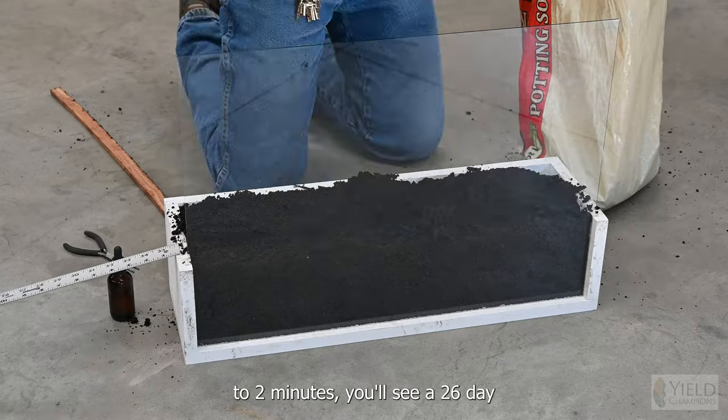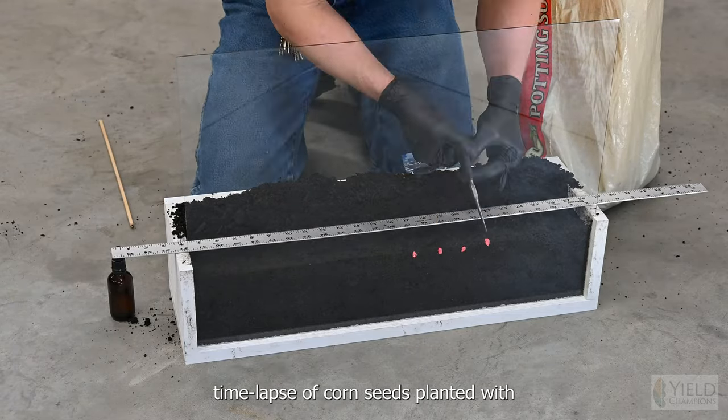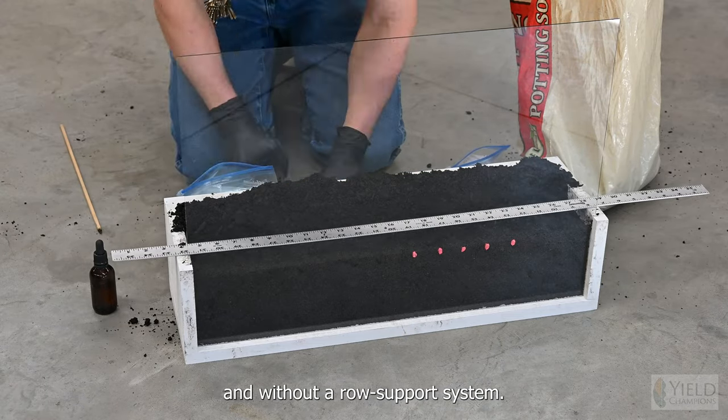In the next minute and a half to two minutes, you'll see a 26-day time-lapse of corn seeds planted with and without a row support system.